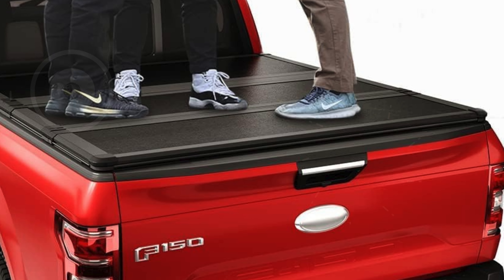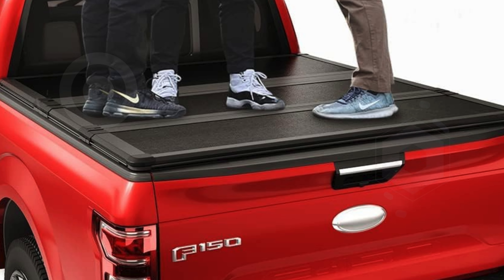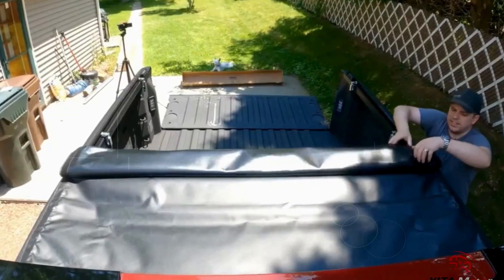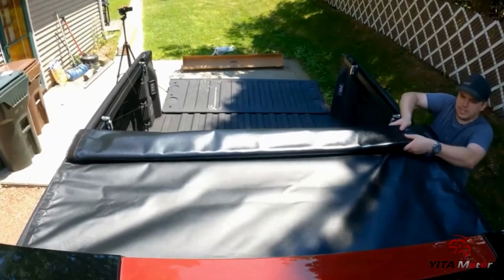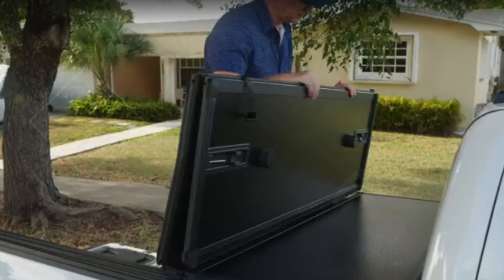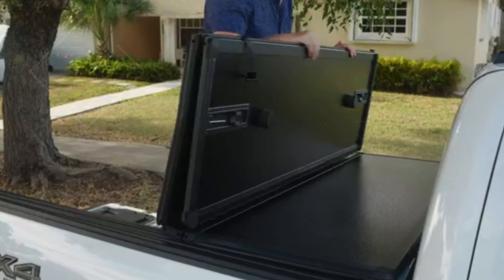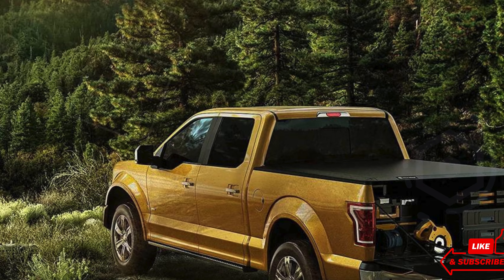We'll explore a range of options that blend durability, functionality, and sleek design, ensuring there's something here for every Ram 1500 owner — from retractable to folding covers. Each product offers unique benefits tailored to your needs. So if you're ready to upgrade your truck bed, stay tuned for the ultimate rundown. Don't forget to check the link in the description below for more details and where to buy.